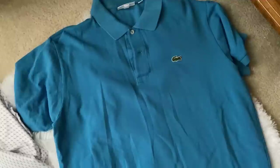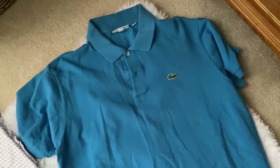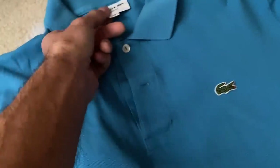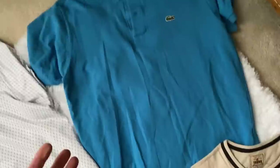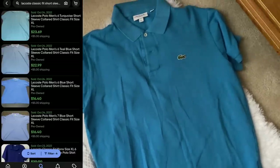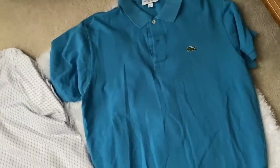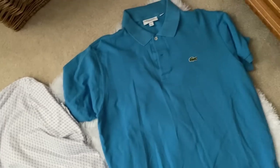So I picked up a Lacoste classic fit short sleeve polo shirt here. I don't normally pick this brand up, but it was clean and authentic. It's probably a $20 shirt — a pretty Caribbean blue color. I normally pass up on a lot of Lacoste, but $20 on that one.